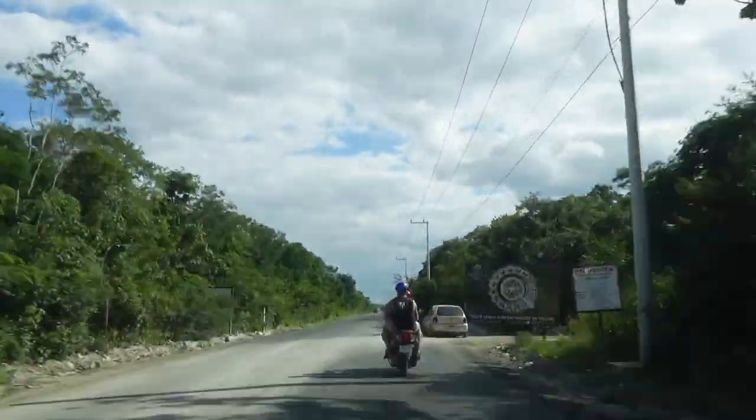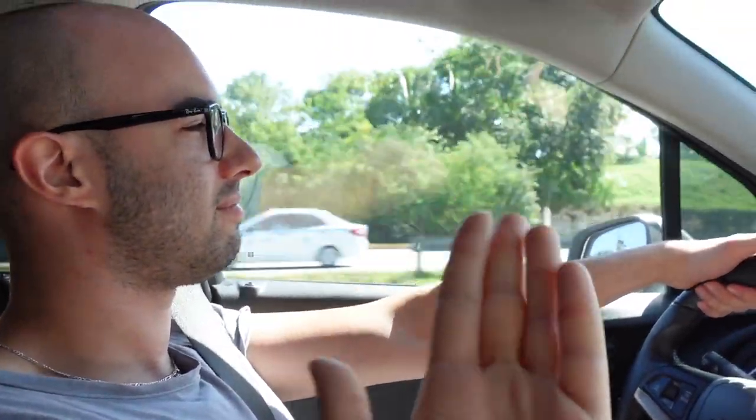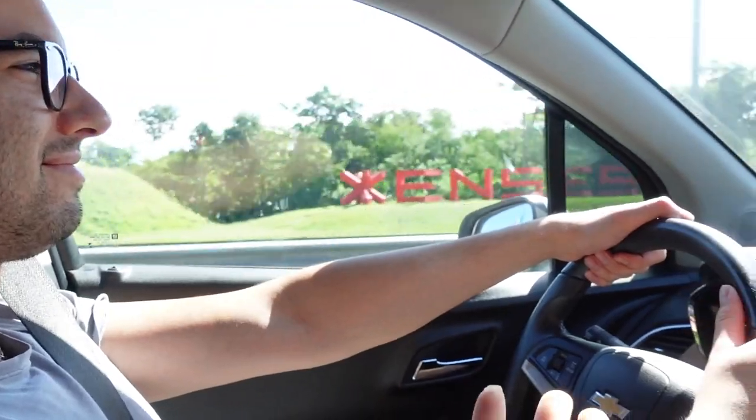You can also directly rent a car. It's a very rare video where you see Ben driving, but the point is that if he can do it, you can also do it.